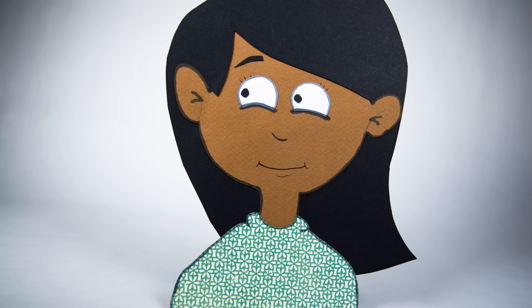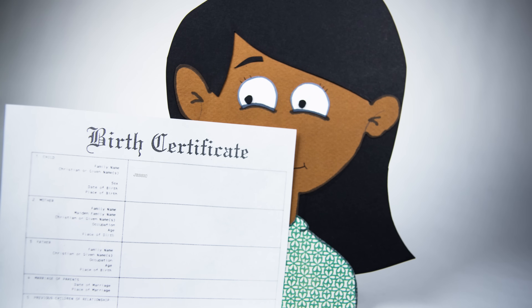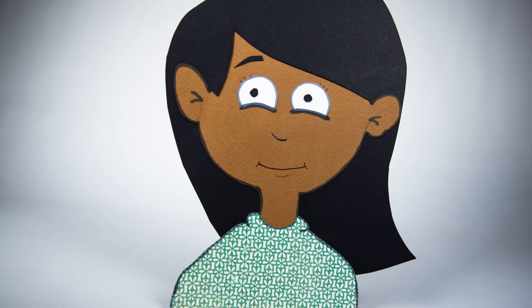She just turned 23. Well, so she thinks. Her birth certificate gives her an age on paper. But physically, her body parts are all different ages. Yours too. For example,